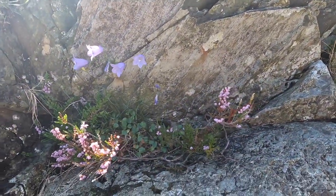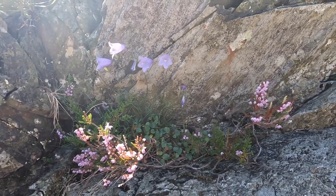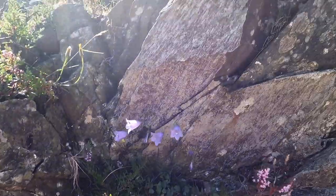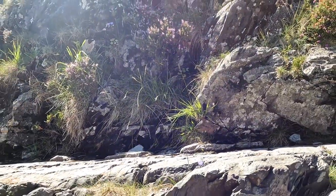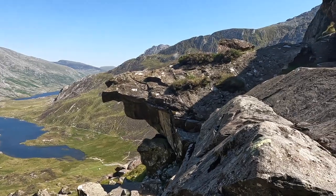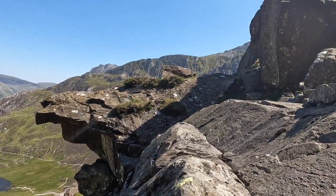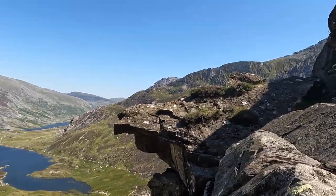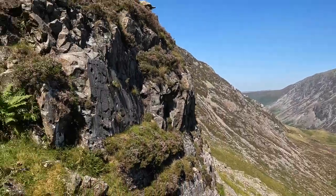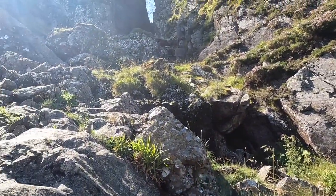Look what grows just unseen between the rocks. We're still on Devil's Kitchen, still climbing, scrambling up the rocks. Still got a fair bit of scrambling to do.